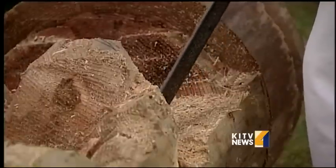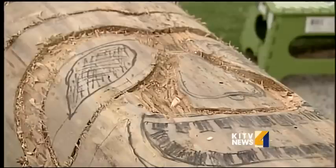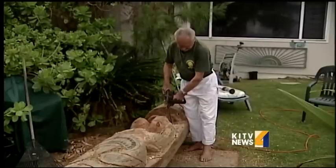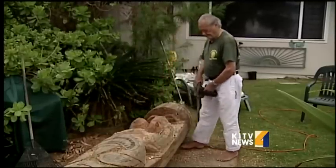Where you see debris, Herman Allerstorfer sees potential. This hunk of likely tsunami debris is on its way to becoming a tiki. At 87 years old, he's been carving out works of art for decades, but this one's different.